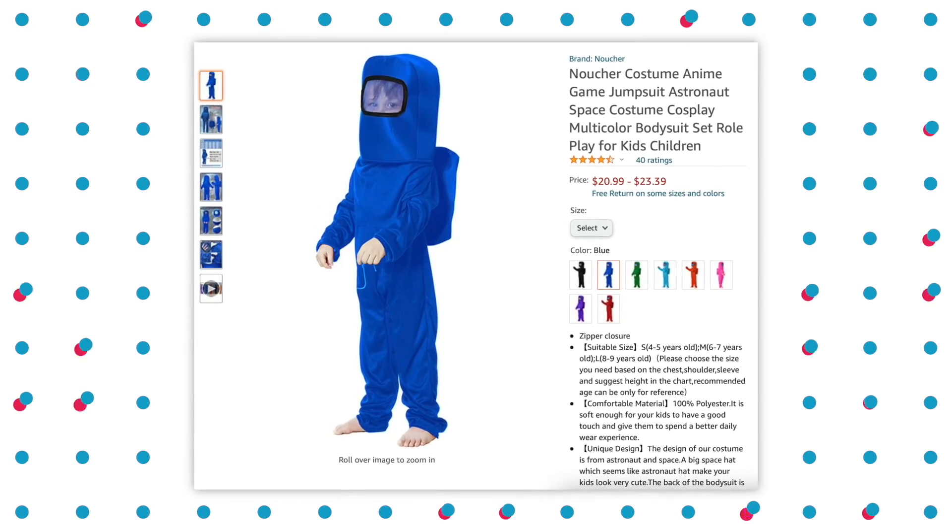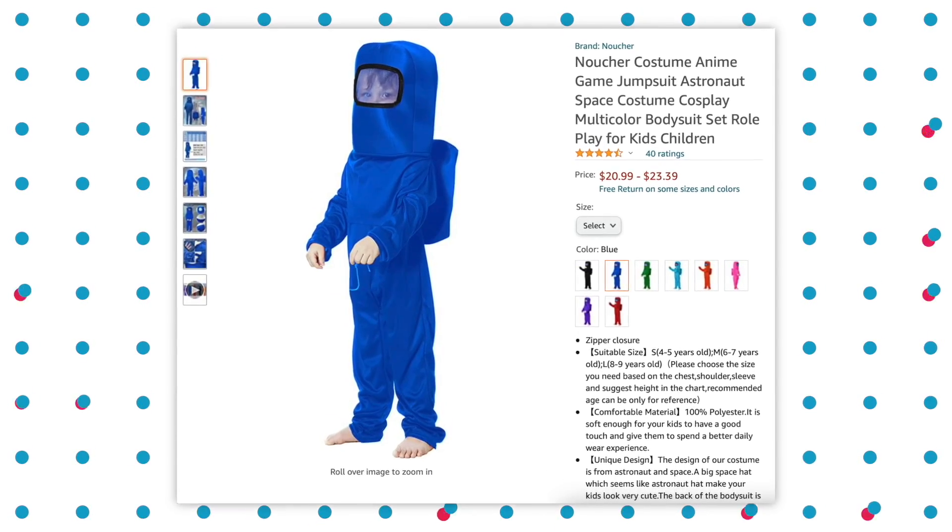Next up is this off-brand Among Us costume — imposter, literally. It does look super comfortable though, and if you're a kid trick-or-treating, I bet you could steal a lot of candy and hide it down your shirt. It literally looks like Blueberry Violet — if you wore this costume and said 'I'm Violet from Wonka,' I would believe you.